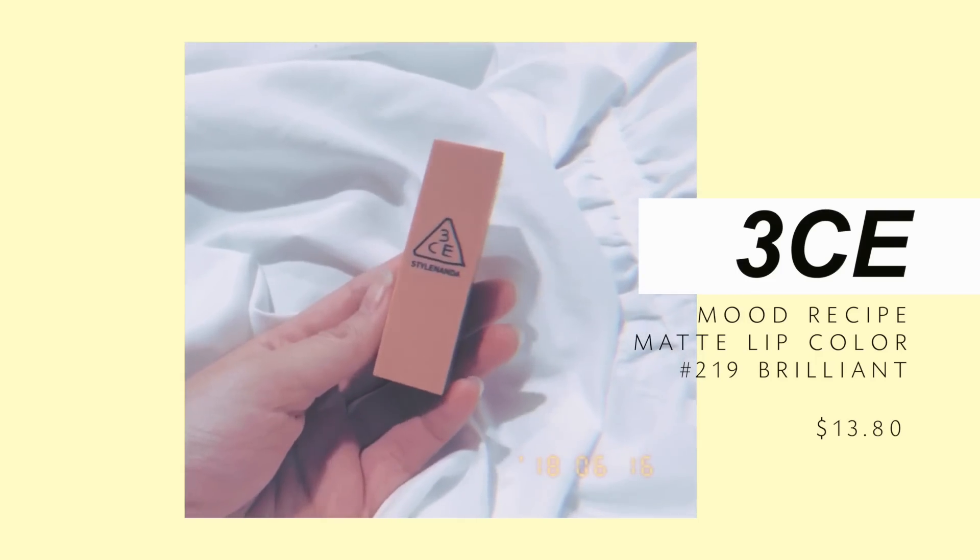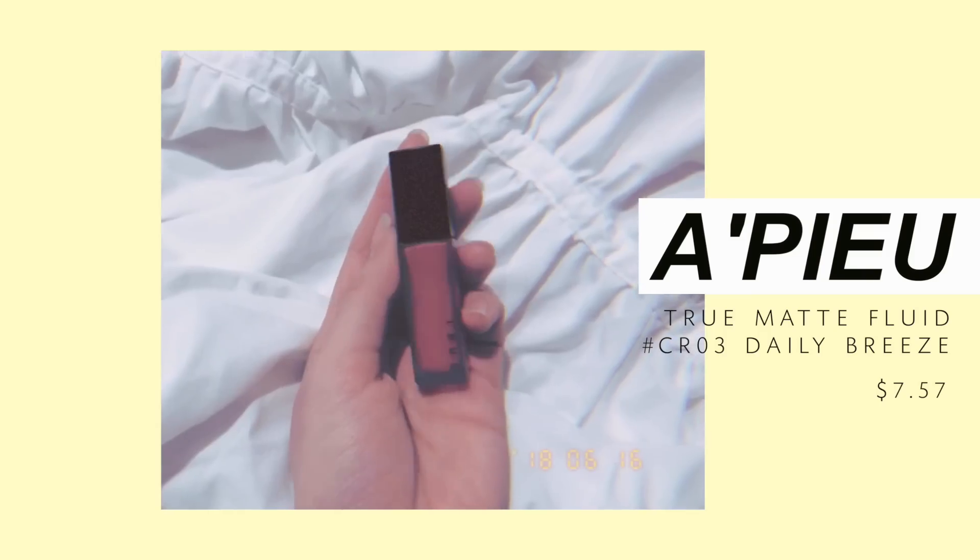I wore the 3CE nude lip in my last Get Ready With Me video — it's not too light for me so it's kind of perfect. The last lip color I got is the True Matte Fluid in CR03 Daily Breeze — it's like a liquid lipstick but not thick and drying. I do have it on today, it's a little reddish. It looks completely different from the swatch or pictures online but it's still a pretty color. I also got the Klairs Cleansing Water, which I already showed in my skincare routine video.